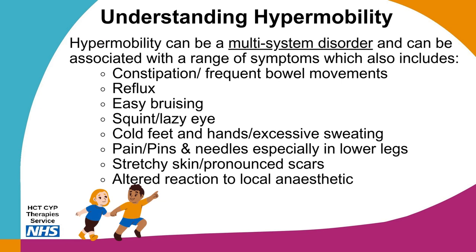Hypermobility can be a multi-system disorder associated with a range of symptoms, which may include constipation or frequent bowel movements, reflux, easy bruising, squint or a lazy eye, cold feet or hands and excessive sweating, pain or pins and needles especially in the lower legs, stretchy skin and pronounced scars, or an altered reaction to local anaesthetic, which may need to be discussed with your dentist or doctor.